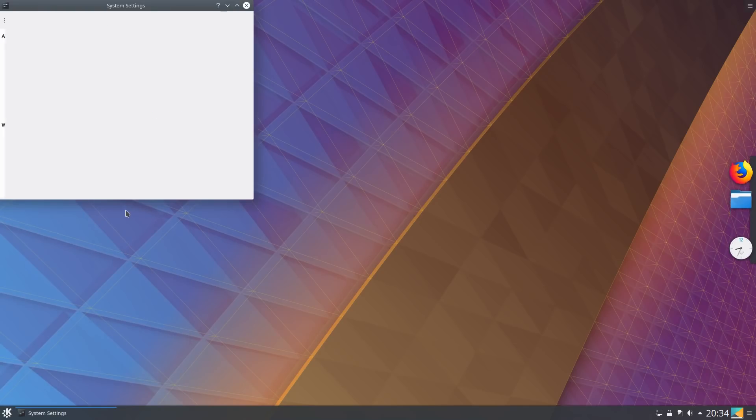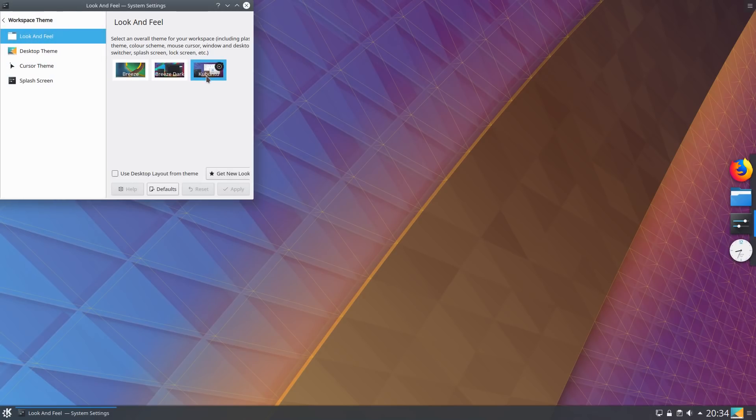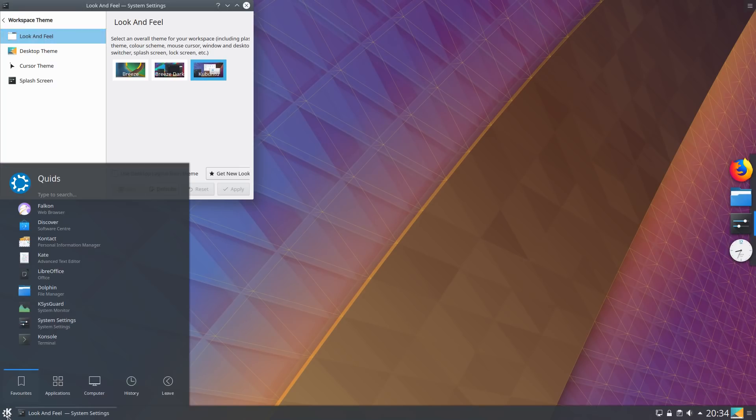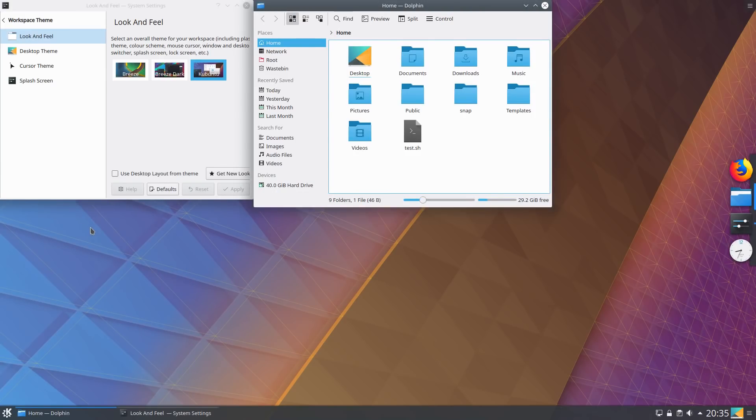One thing immediately noticeable on theming is that there's more of the Breeze Dark theme used now in Kubuntu. Although they've actually created their own custom theme, it's more of a mixture of Breeze Dark and Breeze Light theming — Breeze Dark in the panel and application launcher, and more Breeze Light theming in the applications. It is a nice enough mixture and I don't really have anything against it.